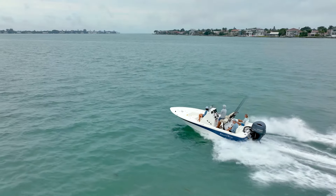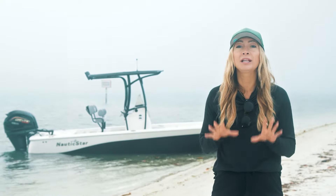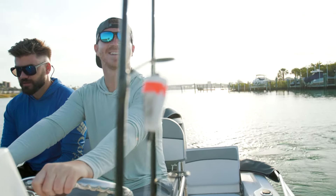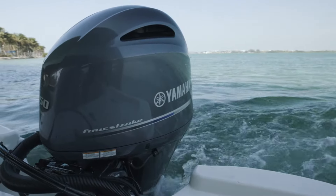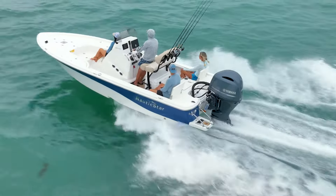The Nautic Star Bay lineup currently offers four models in sizes ranging from 19 to 24 feet. These boats are all designed to effortlessly navigate narrow and shallow waters for a best-in-class experience on the boat and behind the wheel. Each comes standard with an industry-leading Yamaha four-stroke outboard providing the power, stability, and top-end performance that will have the competition trailing in your wake.